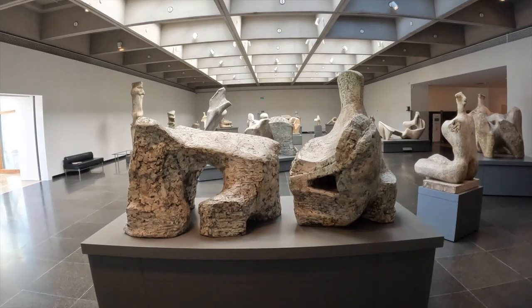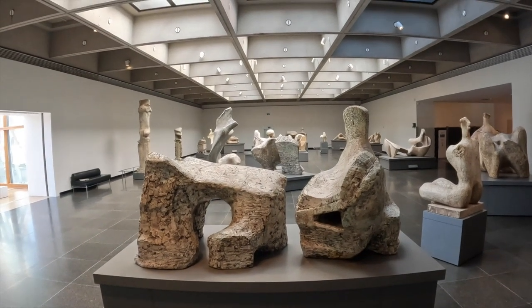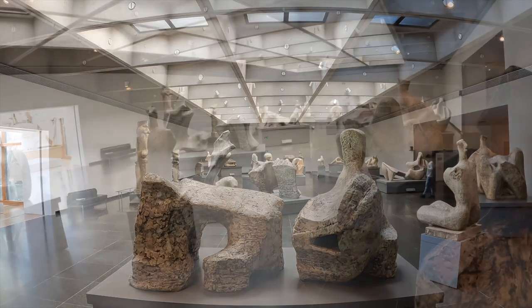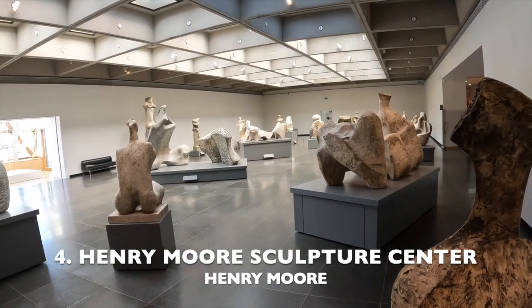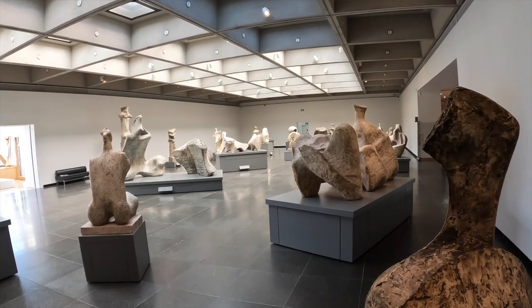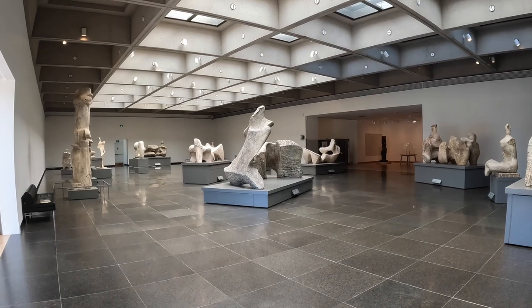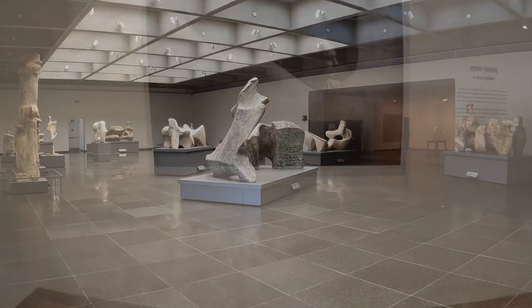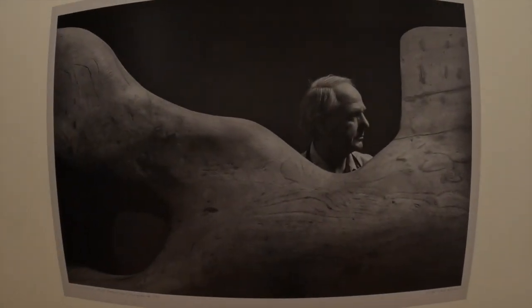In 1968, British sculptor Henry Moore donated many of his works to the museum. And in 1974, the Henry Moore Sculpture Center opened within the museum. And here is Henry Moore.